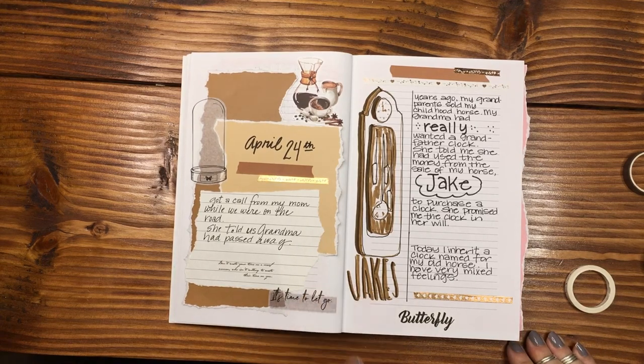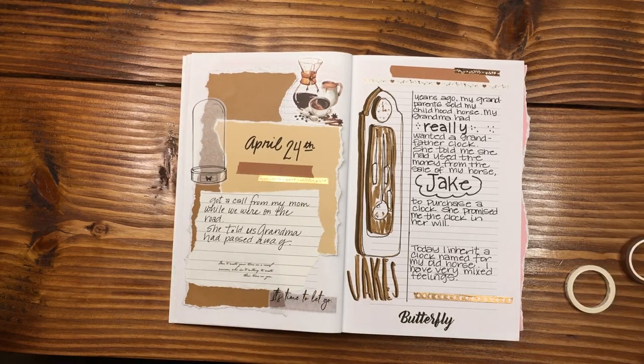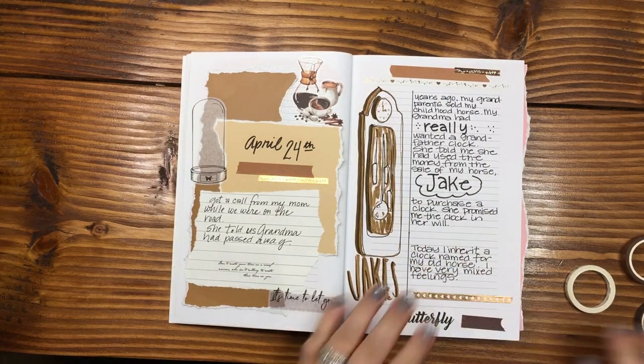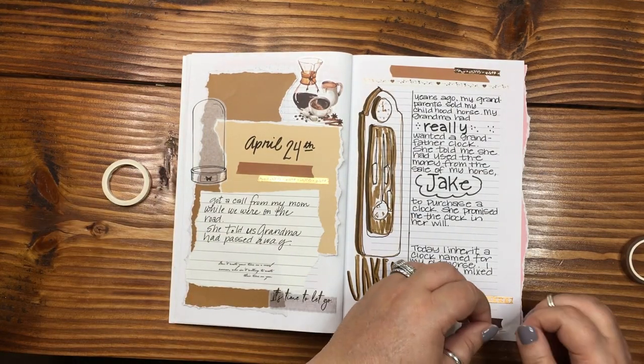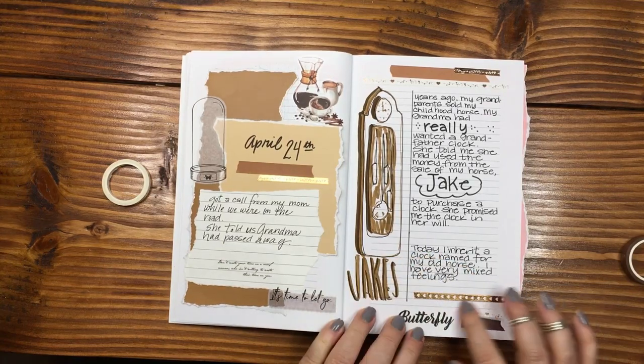My grandma said, 'We're going to buy a grandfather clock, we'll call him Jake, and then after grandpa and I pass you can have the clock.' I was like, okay, I'm not sure I want a clock that's going to remind me morbidly. But the day came and I was like, oh my gosh — here it is. That was one of the first questions: hey, what do you want to do with Jake? So this journal post is all about the clock named Jake.